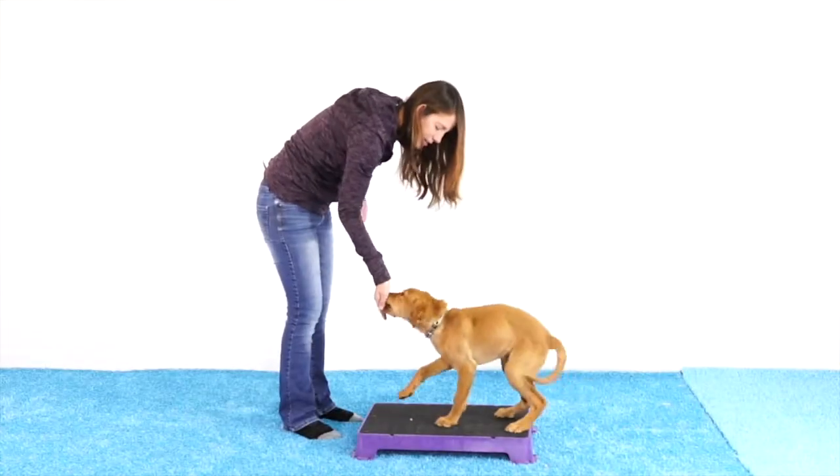Pretty soon our dog is going to realize that interacting with the board itself gets them what they want: the treats. So my dog is offering one foot on, they're offering two feet on, and I can slowly build that into the behavior of getting all four feet on.